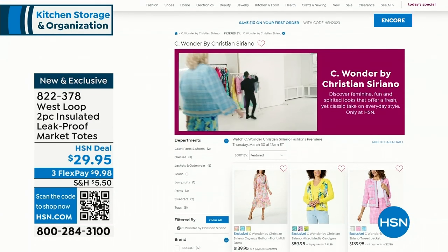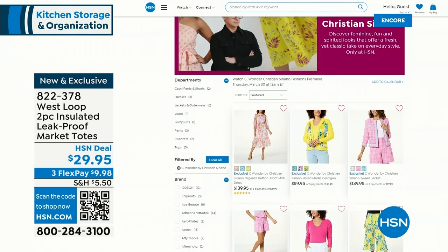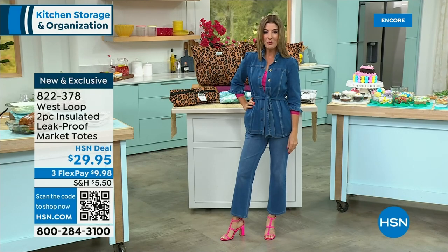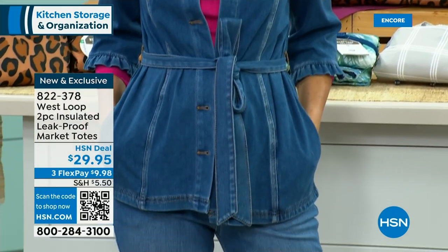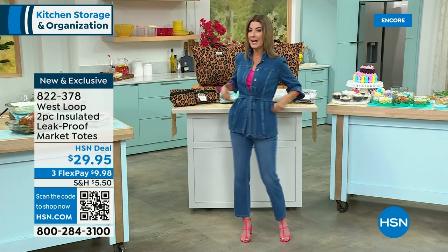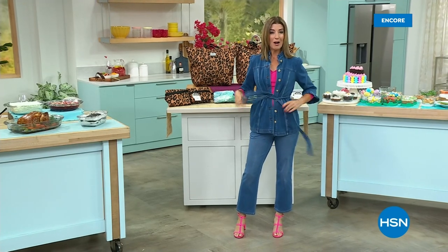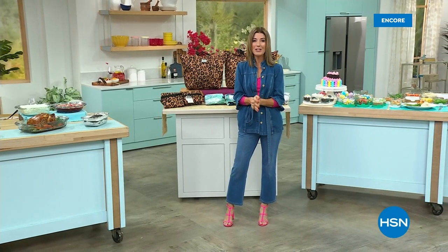I'm wearing Christian Siriano — this amazing, incredible award-winning red carpet designer, designer for some of the most well-dressed first ladies as well as rock stars, red carpet stars, movie stars, and music stars. We have the premiere of Christian Siriano coming up on Wednesday night at midnight. We'll also have a Today's Special Wednesday night at midnight featuring our best value of the day. When we come back, we're going to cook with our Safety Grip pan — you don't want to miss that one.